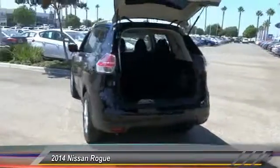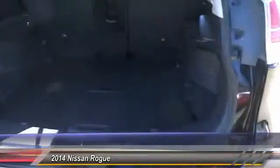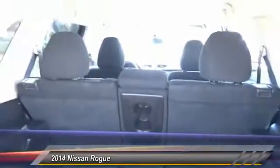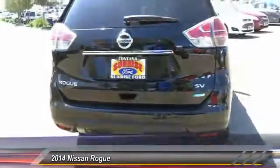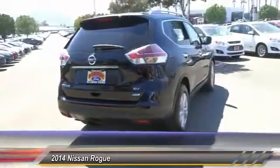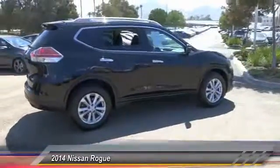This vehicle has less than 35,000 miles. Here are some of this vehicle's great options: backup camera, keyless entry, traction control, Bluetooth wireless data link for hands-free phones, power steering, alloy wheels, air conditioning, front cruise control, automatic stability control, AM FM stereo radio.